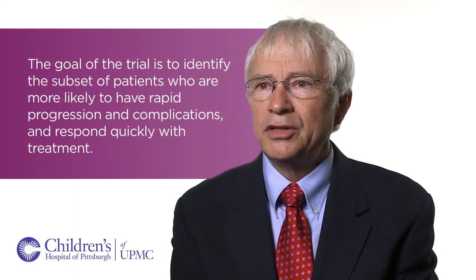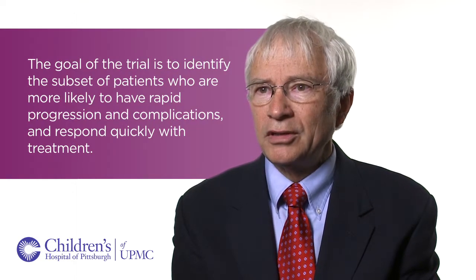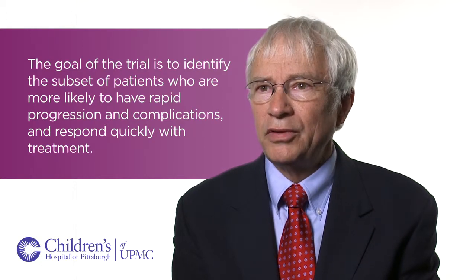The risk stratification trial enrolled newly diagnosed patients with Crohn's disease with a goal of trying to identify which patients were going to have a bad complication within a couple of years. Enrollment for that trial has already been completed. We're in the follow-up phase and have already generated some very useful information from it.